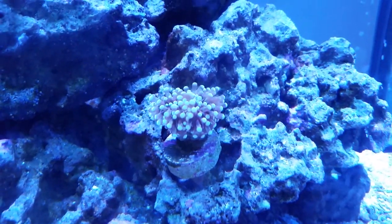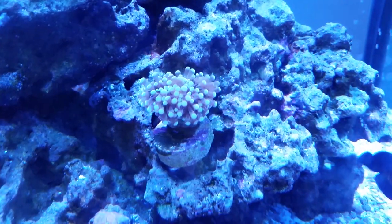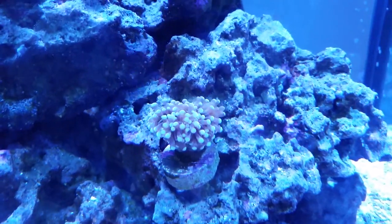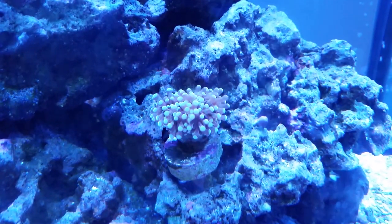Hello. This here is, I believe, a little grape coral frag that I picked up on that Black Friday deal, if you checked my other video, the Black Friday Coral Frag Editions.